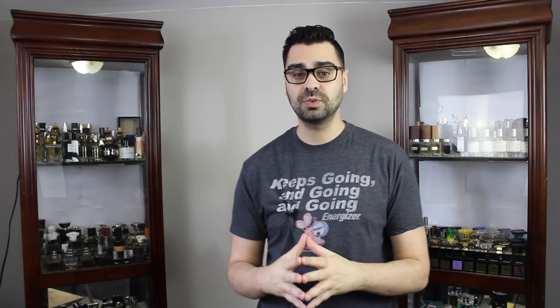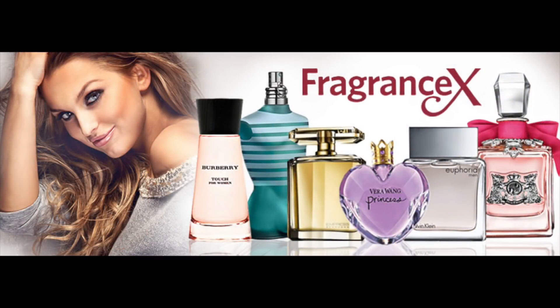Montals are priced accordingly, especially at discounters. This one I think was around 120 Canadian, give or take — they can go under a hundred sometimes. I want to thank my partner FragranceX.com for this scent. You can purchase it on FragranceX.com and utilize my code ROBES08. They have numerous Montals and Manceras on their website, so go check them out.